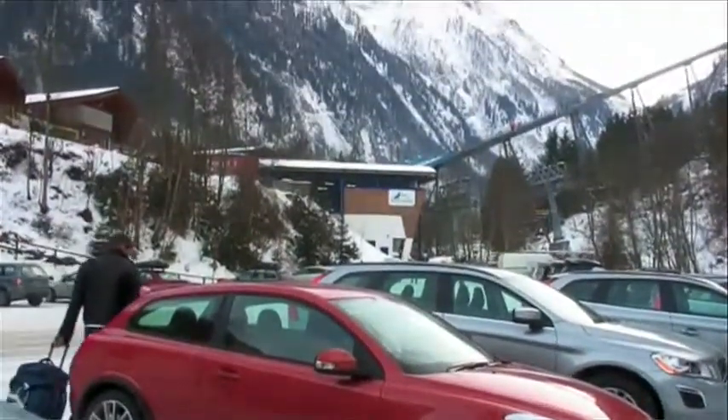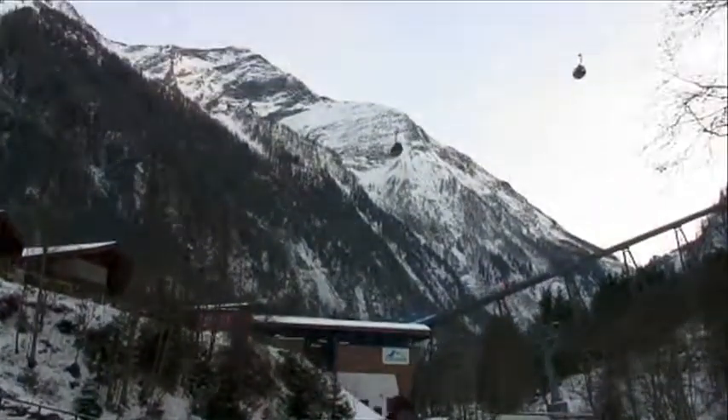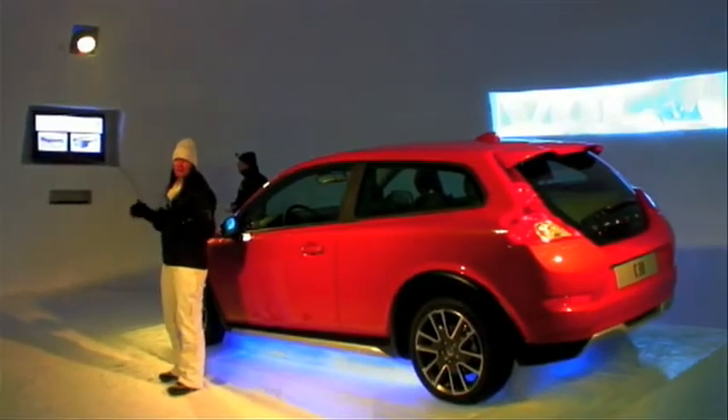It delivers impressive composure on twisty routes, while the steering lets the side down a bit because it doesn't offer much feedback. The sports chassis is standard on Design models and an option across the rest of the C30 range.